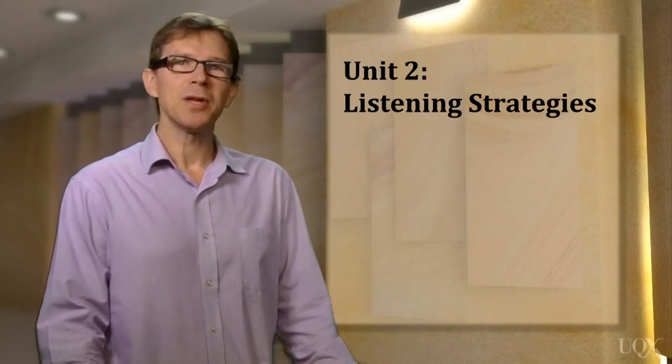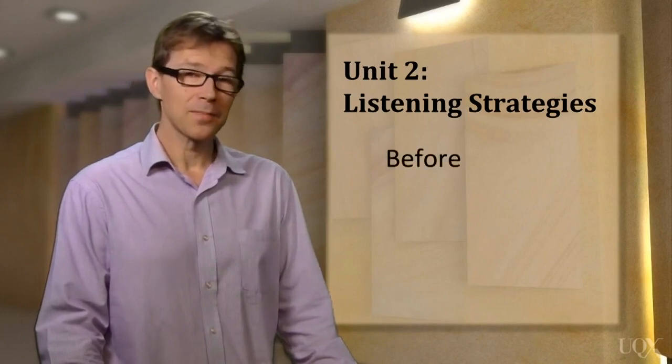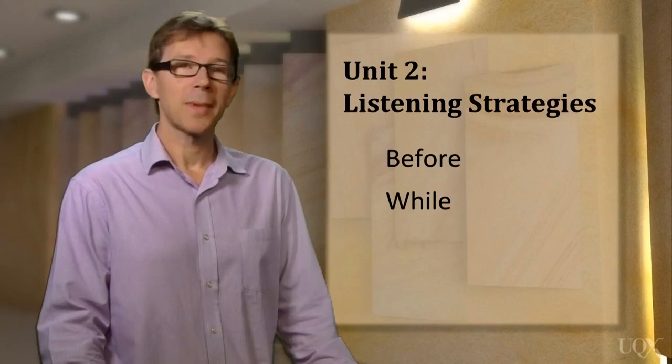The strategies can be divided into those you need before listening, while listening, and after listening.